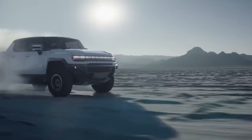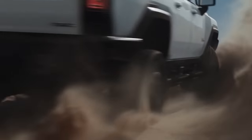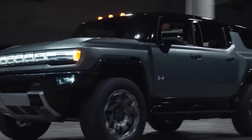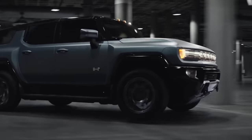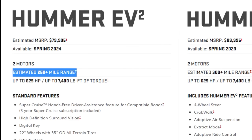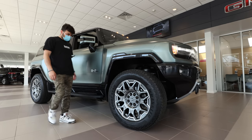The Hummer EV pickup Edition One is hitting the road in the fall of 2021, but the Edition One of the SUV won't hit the road until early 2023. If you reserve the base configuration of either model, which both start at $80,000, those won't arrive until 2024, and those only have an estimated range of 250 miles. In 2024, I'm not sure how that will stack up against the competition, but we'll see.